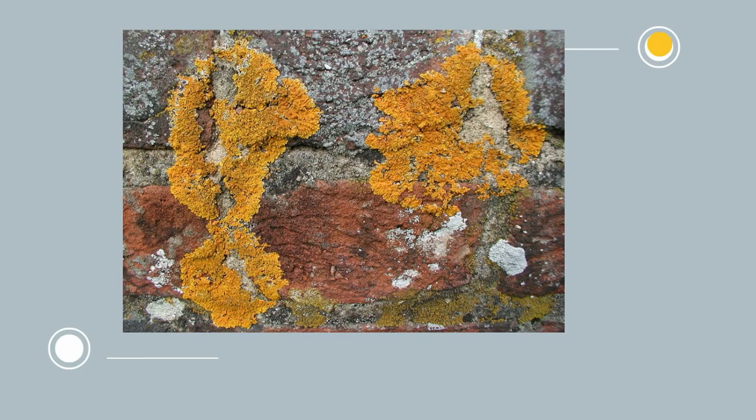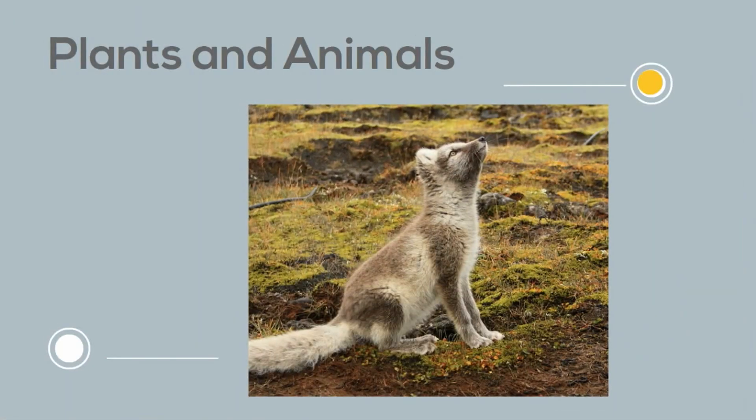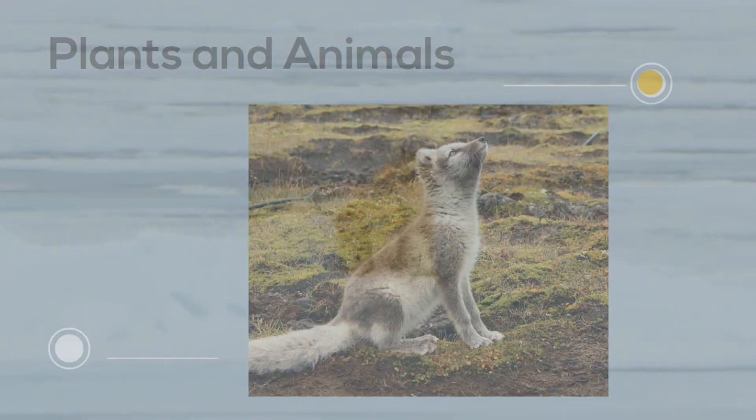There are no trees in the tundra. There are many animals found in the tundra. These include caribou, reindeer, the arctic fox, and polar bear.